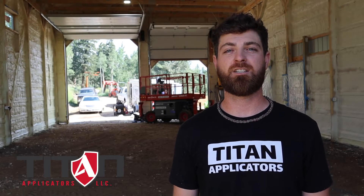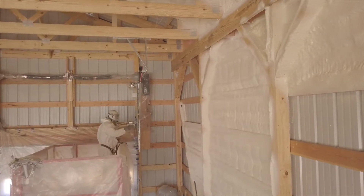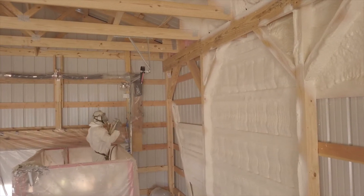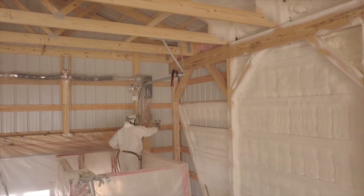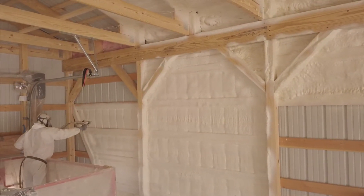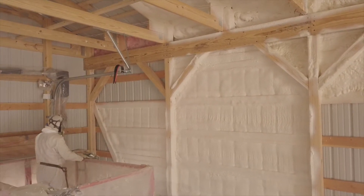Personally, this is one of my favorite projects to do. The return on investment for the customer is probably one of the best that we offer. You have the two-pound closed cell foam — it's the best insulation there is for this type of application. It seals up all air transfer, all thermal transfer, all moisture transfer, and an added benefit is structural rigidity — it adds strength to the building.